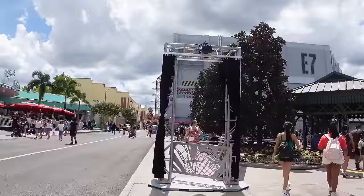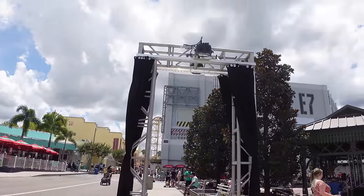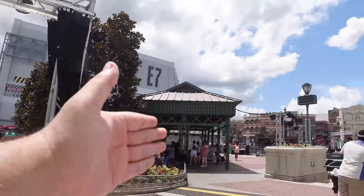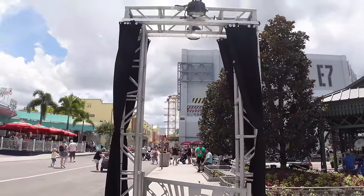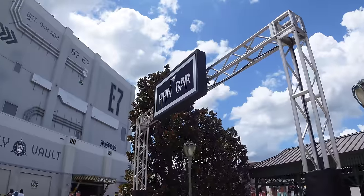Coming out of Central Park there's a large truss - not a house portal, but where directional signs will go to tell guests which houses are in which direction. Towards the back of the park where most houses are located. These will be placed in key areas around the park including right here in Hollywood.